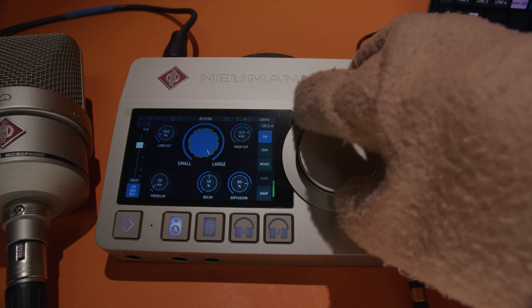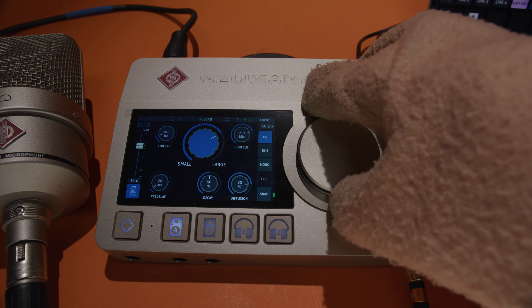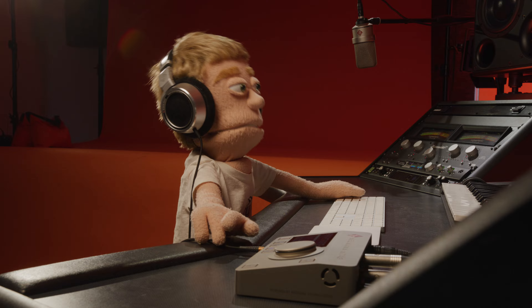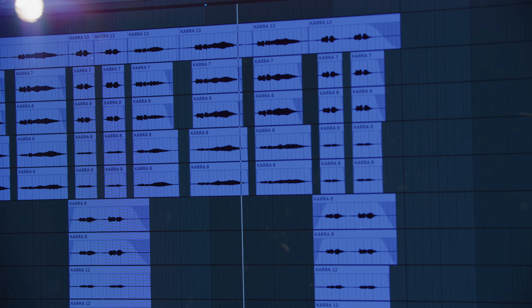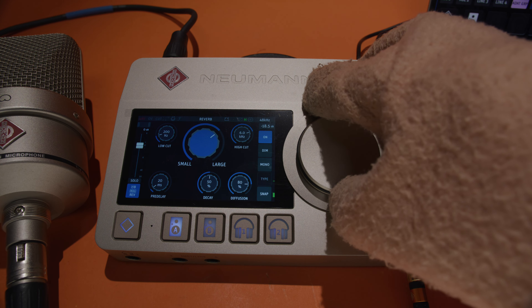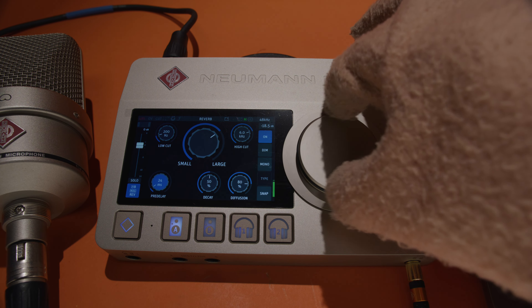I find that almost every singer I work with performs so much better with a good sauced up headphone mix, and having it accessible right here in the touchscreen of the interface is just incredibly convenient. And of course, they let you record your signal dry into your DAW while you listen to a completely sauced up headphone mix. They also let you record both at the same time — a step beyond any other interface — so you can record a completely dry signal plus the sauced up reverb vocal on a second track if you don't want to commit to one or the other.